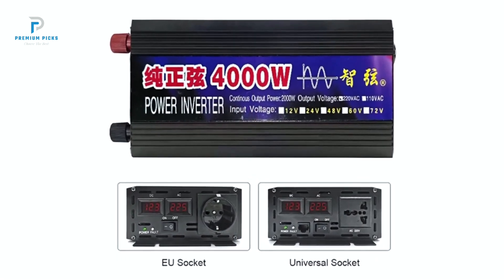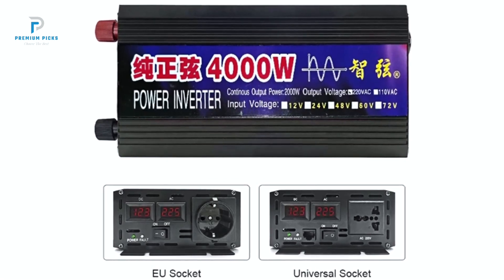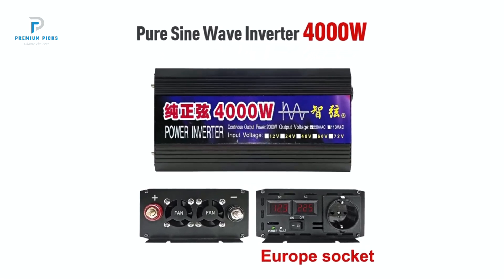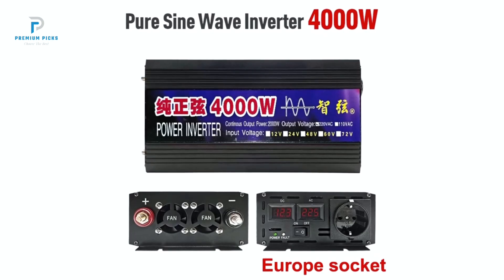Seamless compatibility: with input voltage options of 12V, 24V, and 48V, and a stable AC 220V output, the RodSpawn Inverter is highly adaptable. The pure sine wave technology ensures smooth, noise-free operation.